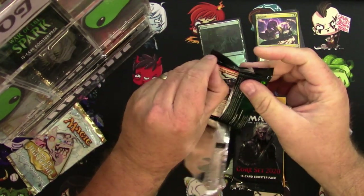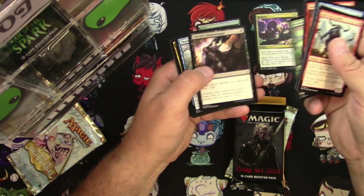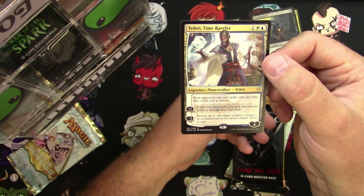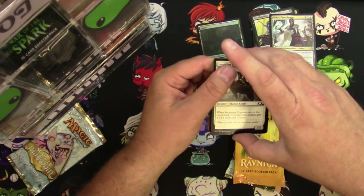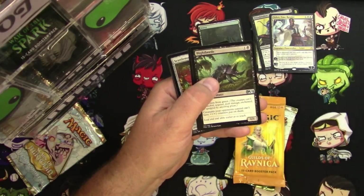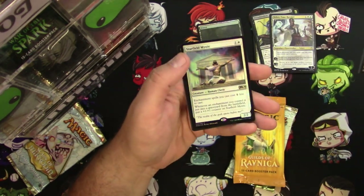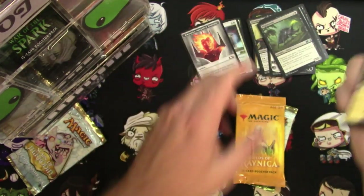Glad to see I'm able to open some packs with some decent stuff in it. Core Set 2020 — Anticipate, Blight Beetle, Iron Root Warlord, Scuttlemutt, and a Rotting Regisaur. Yep — three drops, seven, six, Zombie Dinosaur. That downside is not so bad. And a Foil Rare: Starfield Mystic — excellent. And you can have that emblem as well.